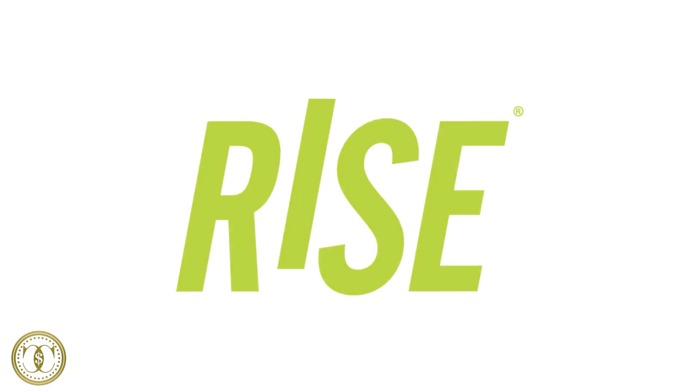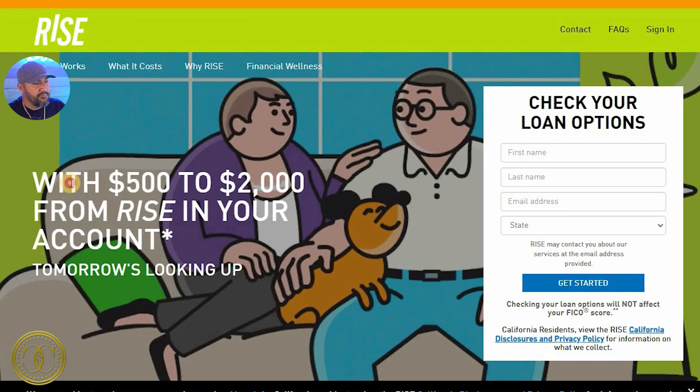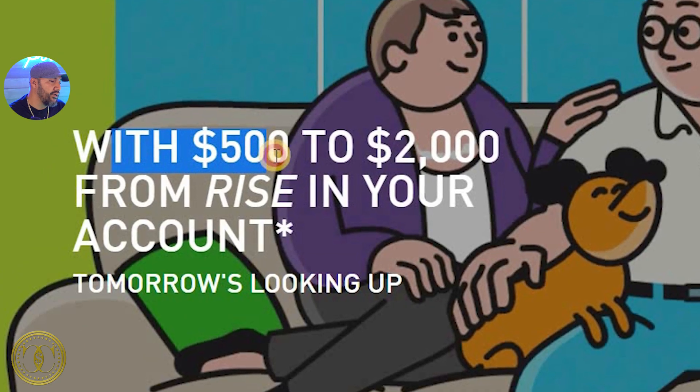The product we're talking about today is called Rise, and you can find them at risecredit.com. Right here when we arrive at their landing page it says you can borrow $500 up to $2,000, but in certain states you can borrow up to $5,000 — we'll get more into that in a second.